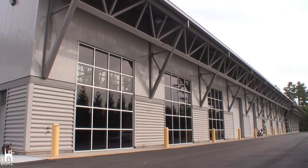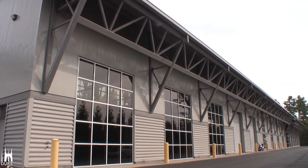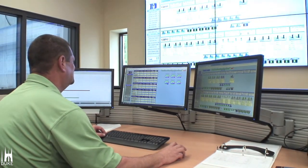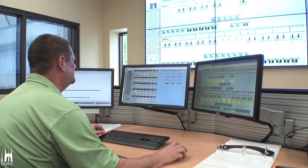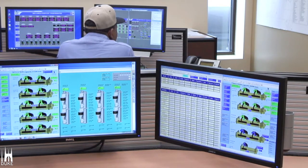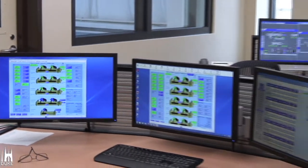From a single room at Duke's Chilled Water Plant No. 2 off LaSalle Street, Facilities Management support staff can control temperatures across Duke's campus or relay messages to staff in the field. Basically, this is the main hub of communication for all of our controls.